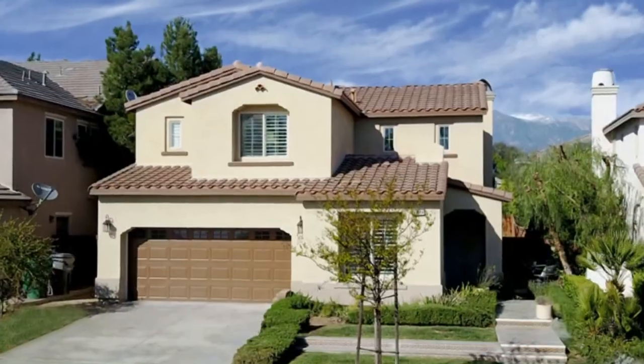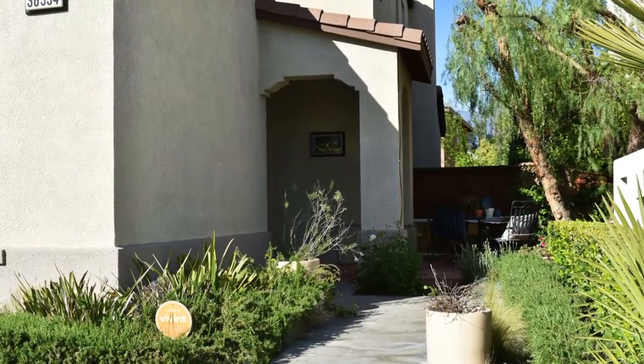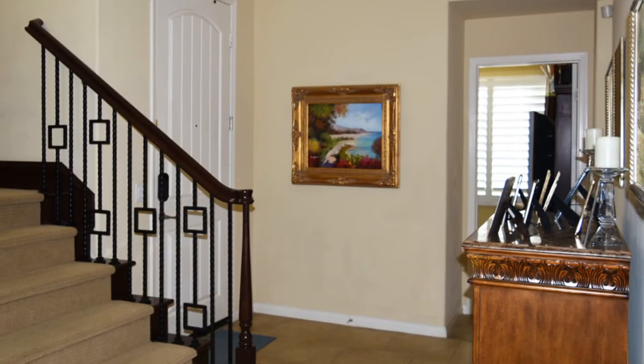Your first impression of this 4 bedroom and 3 bath home is even better when you open the front door. Step into many custom touches throughout this home.